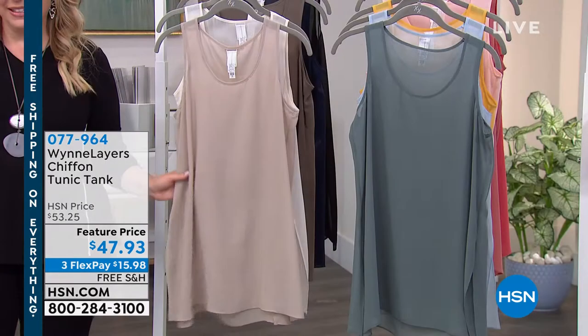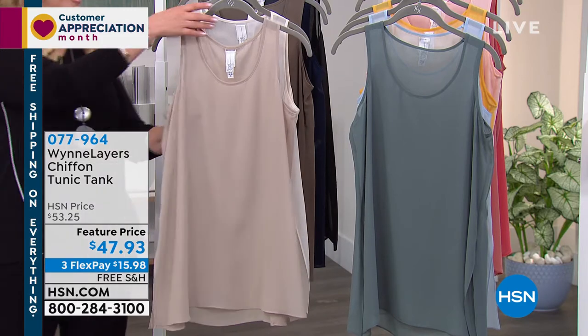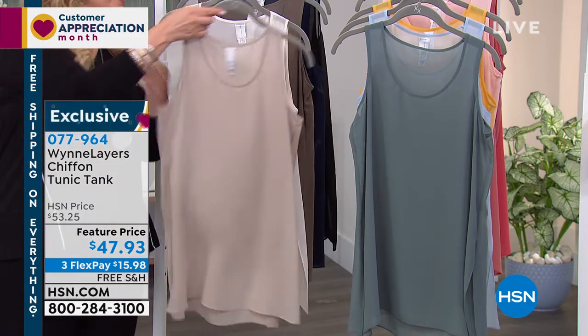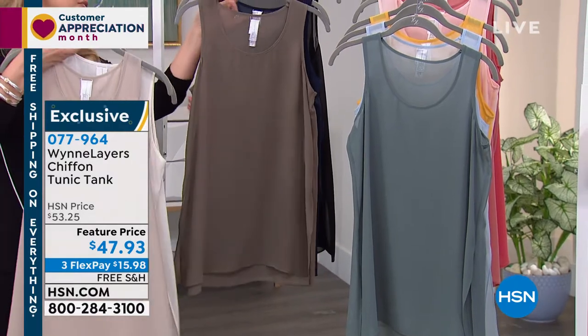You haven't seen this in nine months. It's the Wind Layer Chiffon Tunic Tank and I do own one of these — I love them. Sand, canvas, and you can go to hsn.com to see all the colors.